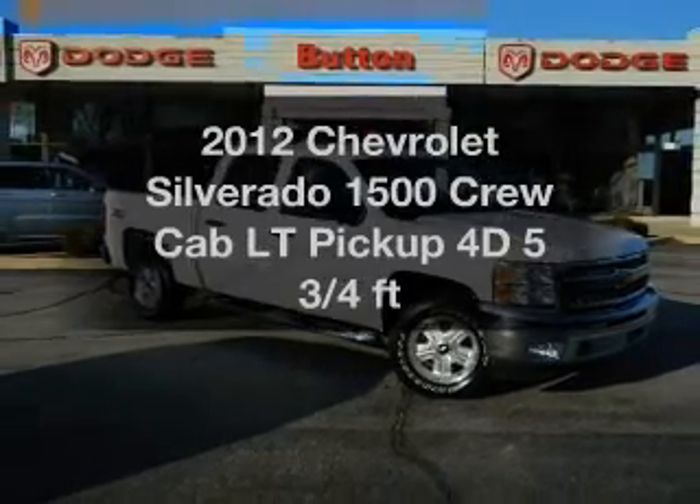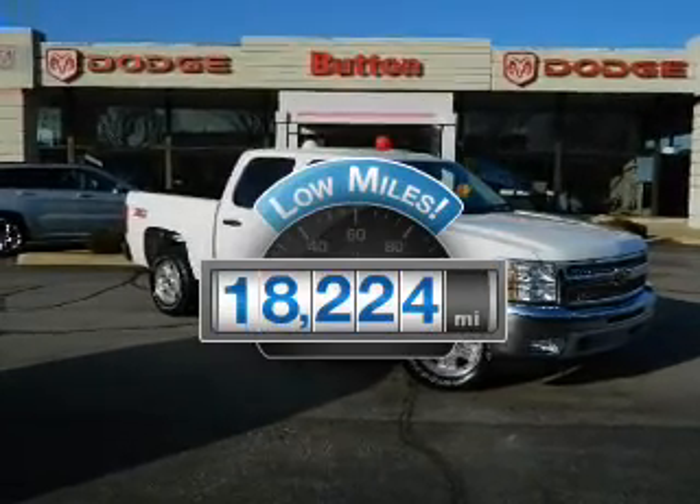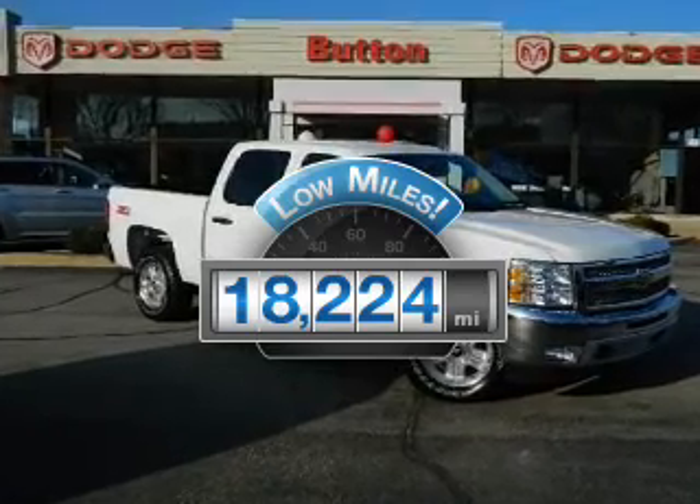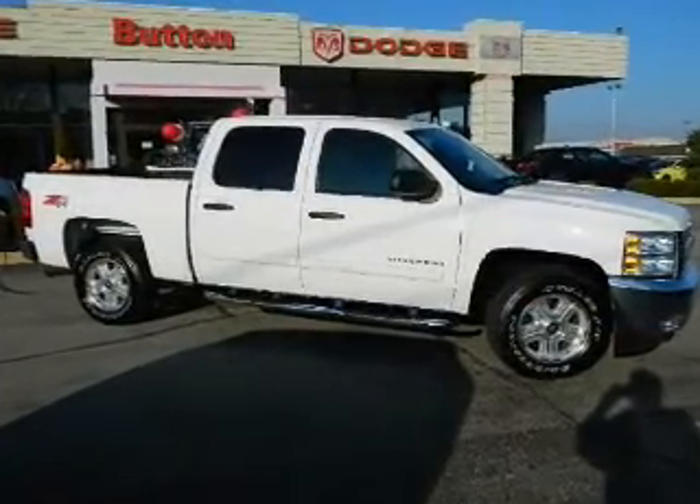Get noticed in this 2012 — this is the set of wheels you've been looking for. Get more for your money with this vehicle that features low mileage and dependability. With a reliable engine driven by an automatic transmission.